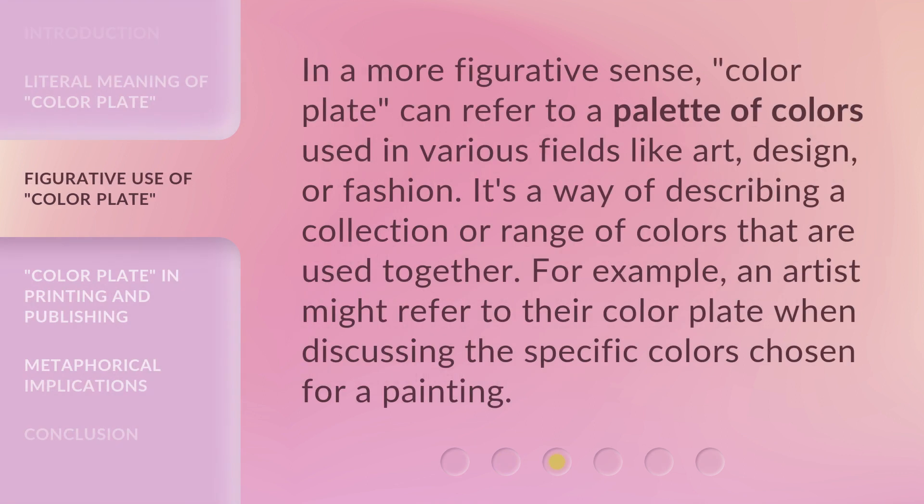In a more figurative sense, 'color plate' can refer to a palette of colors used in various fields like art, design, or fashion. It's a way of describing a collection or range of colors that are used together. For example, an artist might refer to their color plate when discussing the specific colors chosen for a painting.